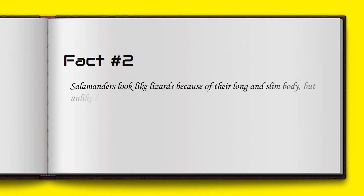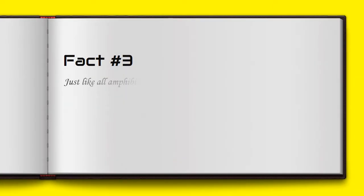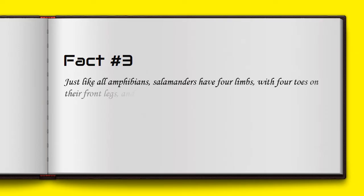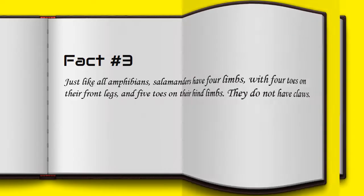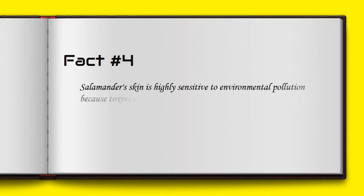Salamanders look like lizards because of their long and slim body, but unlike lizards they have smooth and glossy skin. Just like all amphibians, salamanders have four limbs with four toes on their front legs and five toes on their hind limbs. They do not have claws.